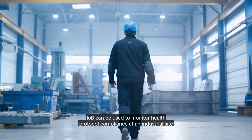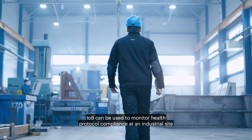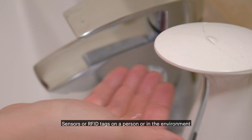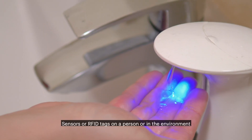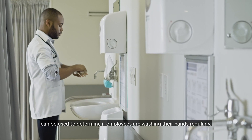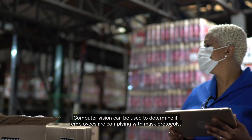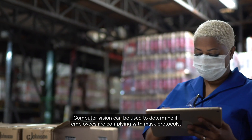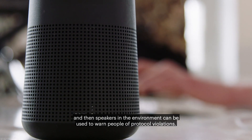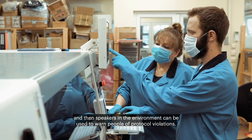For example, IOB can be used to monitor health protocol compliance at an industrial site to capture behavioral events. Sensors or RFID tags on a person or in the environment can be used to determine if employees are washing their hands regularly. Computer vision can be used to determine if employees are complying with mask protocols, and speakers in the environment can be used to warn people of protocol violations.